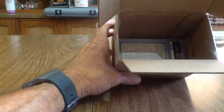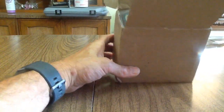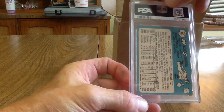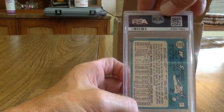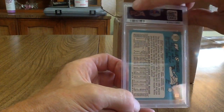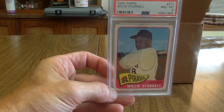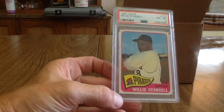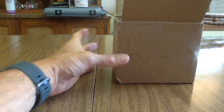Next up I've got another vintage card — a 1965 Topps Willie Stargell. I thought this card looked like it was in pretty good condition for a '65. Willie Stargell was obviously a great player with the Pittsburgh Pirates. It got an 8 — that's a good grade for a '65 and I'm very happy with that.